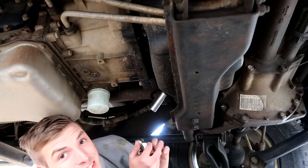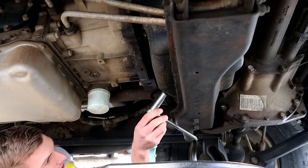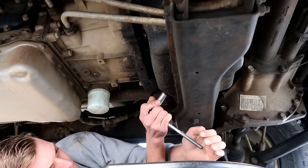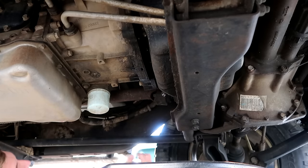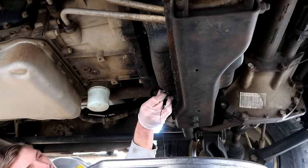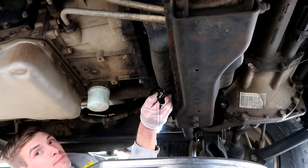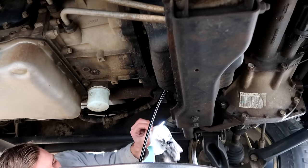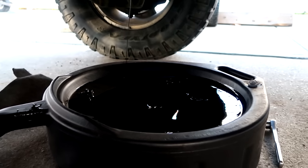I'm glad I brought out two sockets instead of just one. There should be 10 quarts in this engine — actually this takes 15 quarts, that's what it says. I did run this truck for an hour before doing this, and then I let it sit for about an hour and a half so that the oil is not going to burn my skin.